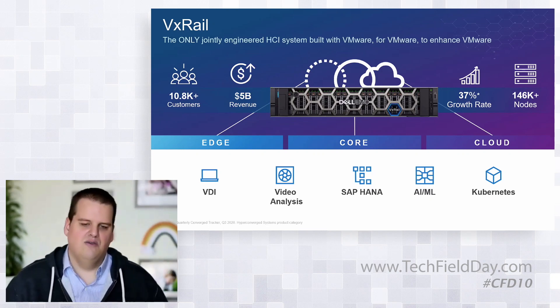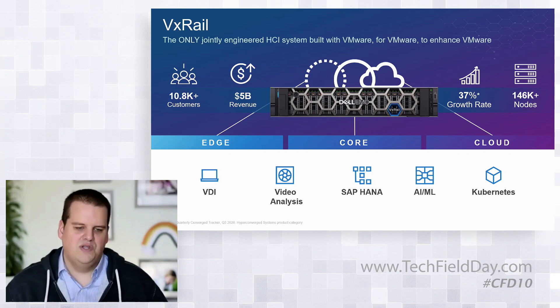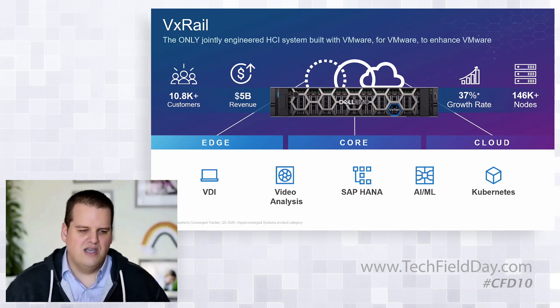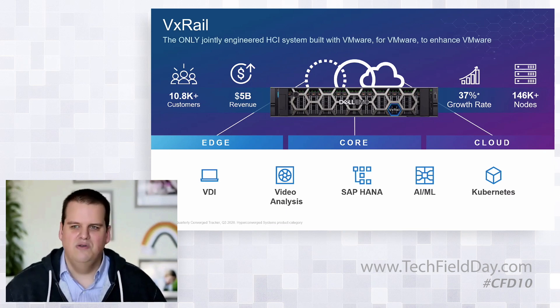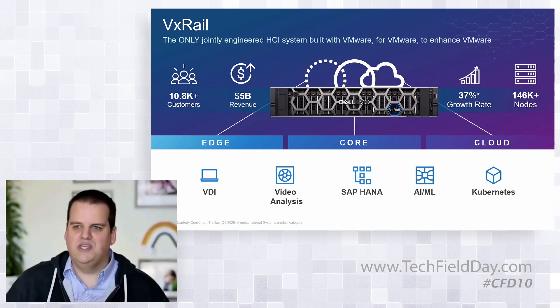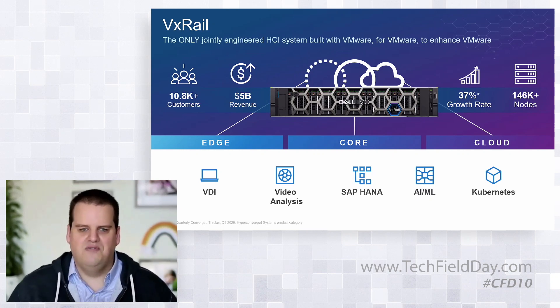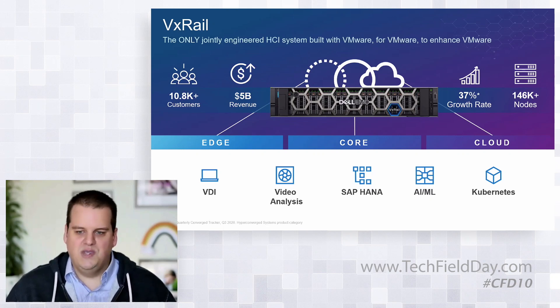VxRail really is our answer not just for VDI, which has been a common use case for hyperconverged infrastructure, but we're seeing it everywhere. We see it at the core data center; our customers are using VxRail for SAP HANA because of the massive amounts of memory we can put in one box, AI and machine learning — VxRail is deployed in all sorts of use cases and it's just been a phenomenal product.